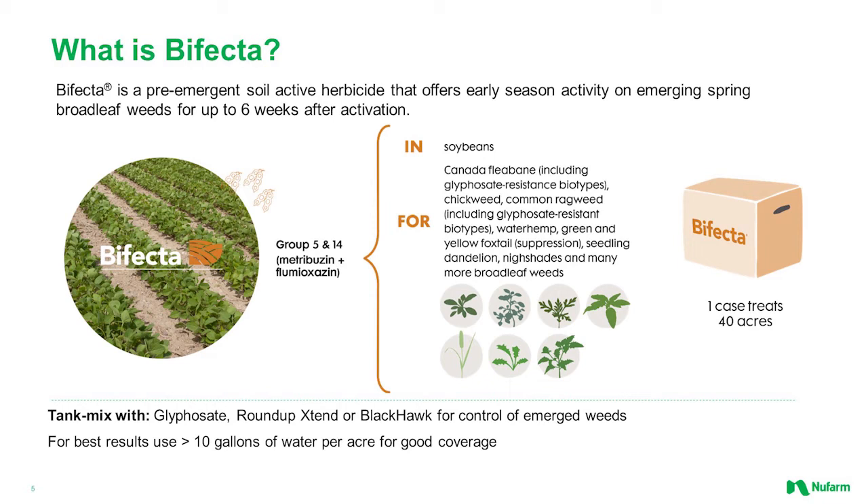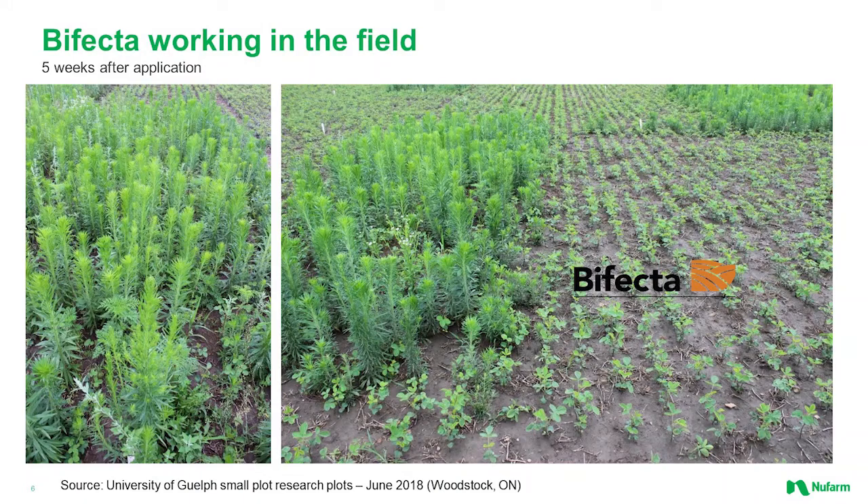Basically, with a product like Bifecta, the Metribuzin and the Valterra are working together causing the same outcome for that plant cell, so we're getting really nice additive control from those two molecules together. The next slide is a photo from the University of Guelph's Woodstock research farm. We see some heavy fleabane there — most of that fleabane would be resistant to glyphosate — plus heavy ragweed, pigweed, lambs quarters, and even some covers. Applied as Blackhawk and Bifecta, we see really excellent burndown on the fleabane and excellent residual control on the ragweed, pigweed, and lambs quarters. That plot was essentially weed-free right through to harvest.